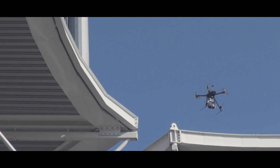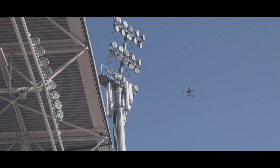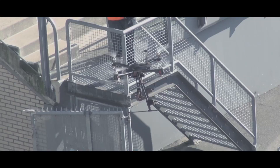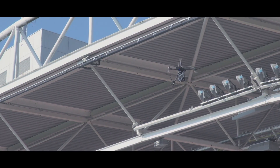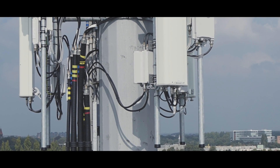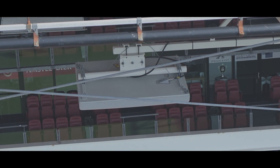Now, the deployment of unmanned aircraft systems offers a beneficial solution for both the inspector and T-Mobile. From the ground, the UAS is controlled remotely and is accurately positioned by the pilot. The pilot receives a precise picture of the antennas connected to the mast and the flat panel antennas above the grandstand.